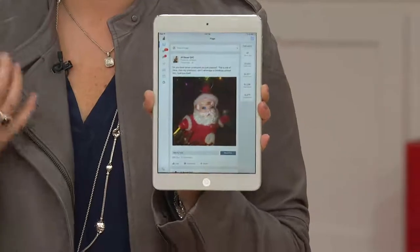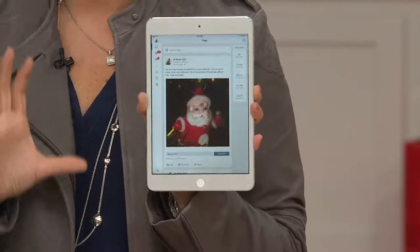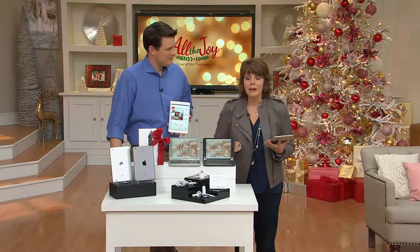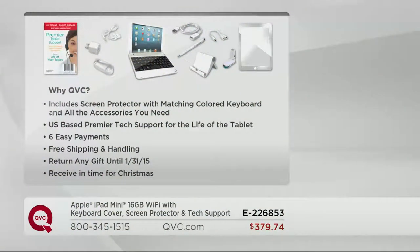Apple continues to do it better than anybody else. There's such high brand recognition that if you're going to go for it, especially on a day where we have free shipping and six payments of EasyPay, with all these meaningful extras — earbuds to listen to your music, screen protection, a keyboard when typing is easier — and tech support for the life of this tablet is included.